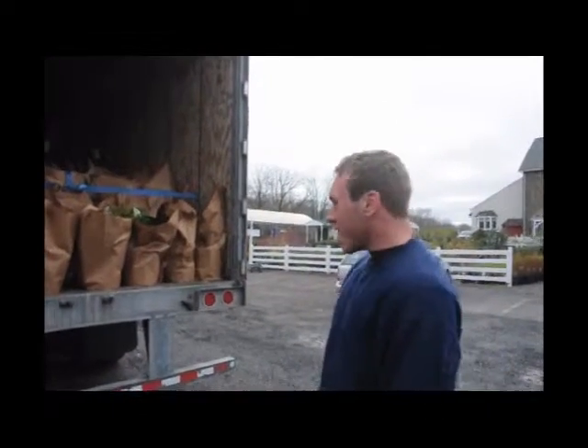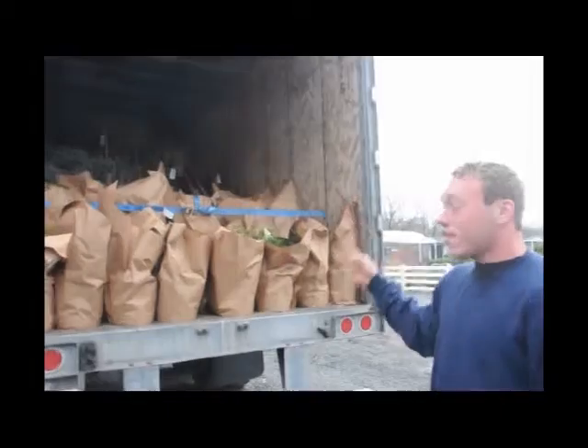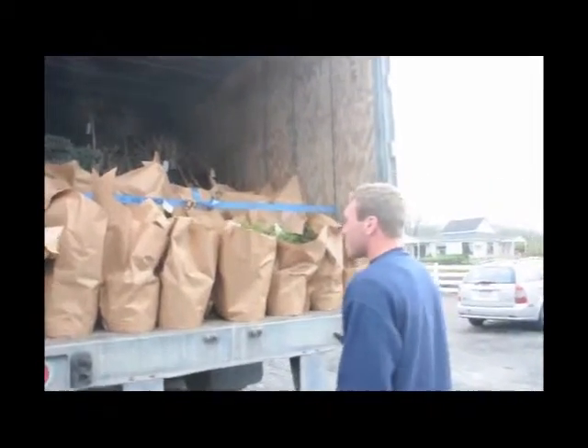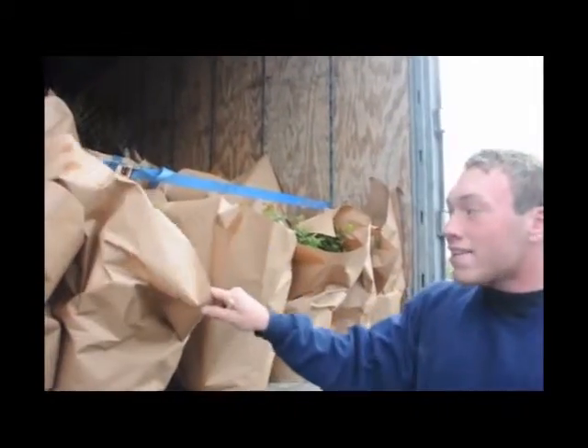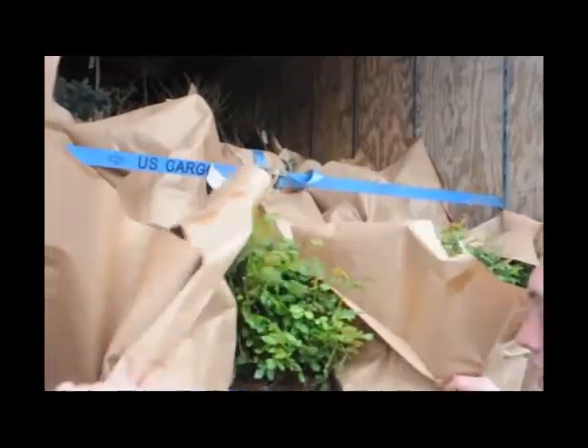Hello. Now, down here at Highland Hill Farm in Bucks County, Pennsylvania, these use a tractor trailer full of trees. Now this tractor trailer is different than the other ones I'd have ever seen down here at the farm, because this tractor trailer has bags over our plants.